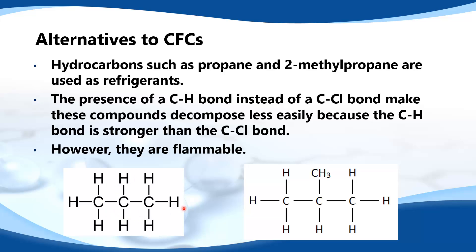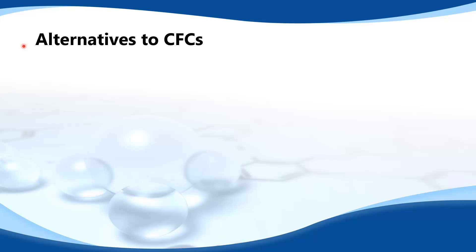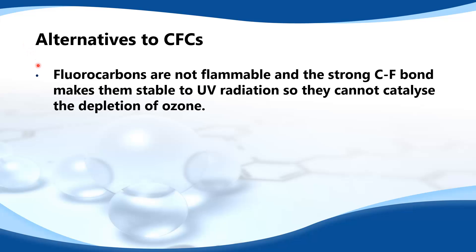Here we have the structures of propane and 2-methylpropane. As you can see, they have the carbon-hydrogen bonds which are stronger than the carbon-chlorine bonds. Next we look at some more alternatives to CFCs.